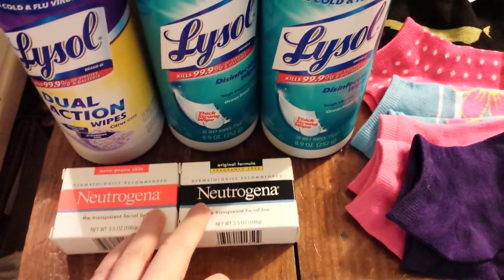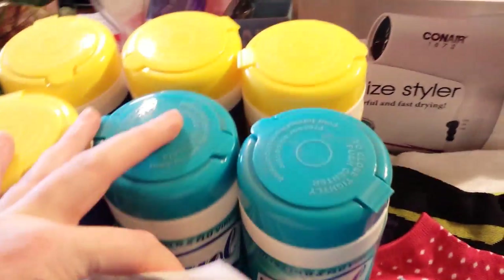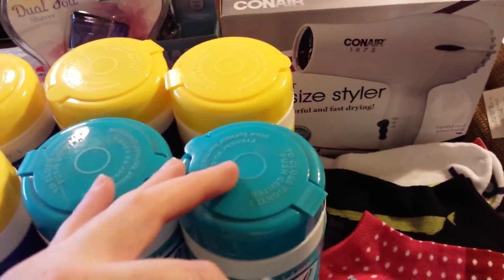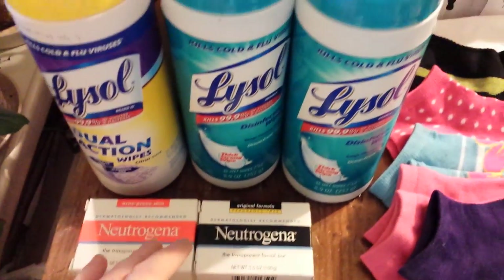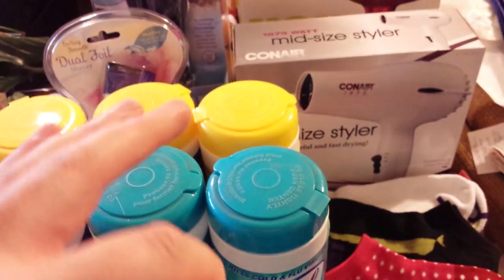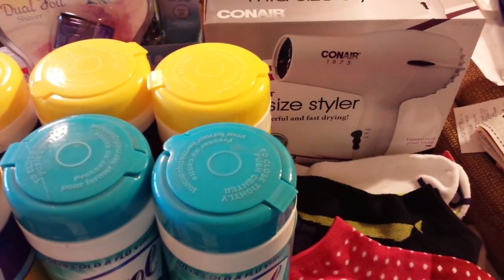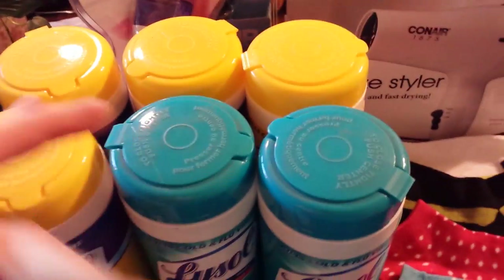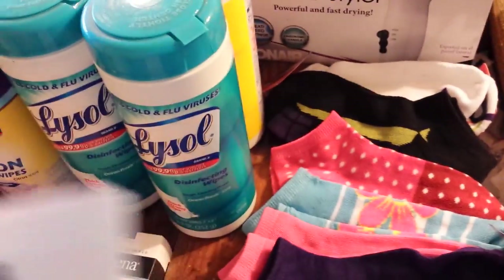Neutrogena — same deal as I talked about in my previous video. You should watch that. And then the Lysol deal, same thing. You have to buy three of them in the same transaction in order to get the $7 UP reward. Anytime there's a deal like that — like this Neutrogena soap, or any of the Neutrogena — it's buy two and get $5 back. So when it says buy X amount, you have to buy all of those in the same transaction in order to get the money back. So the best deal is to pick up six at the same time on these, if you got the video values and the manufacturer coupons.